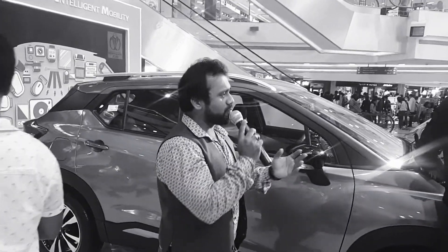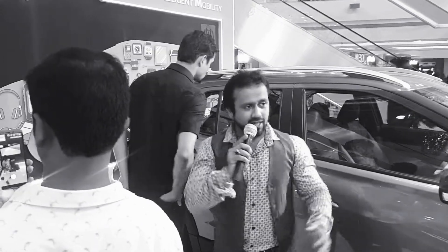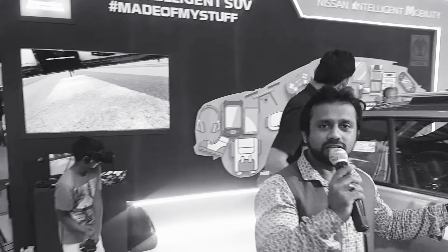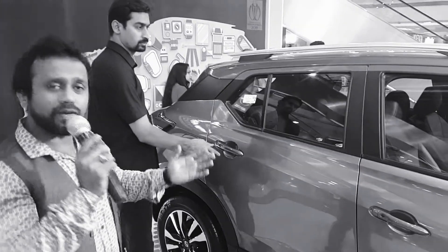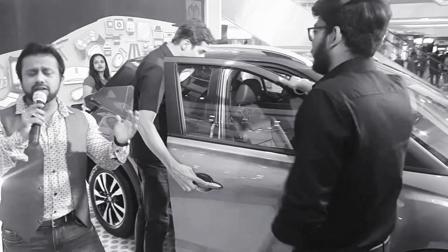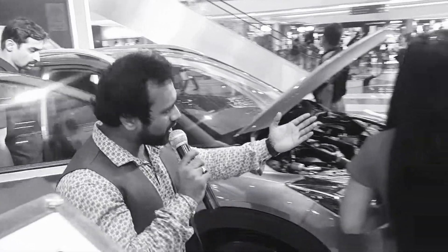Good evening everyone. I'm Siddhiki, and welcome to the Nissan setup. What we're presenting here is the new Nissan Kicks, which is basically an intelligent SUV. We call it an intelligent SUV because it has every feature that an intelligent person should have.